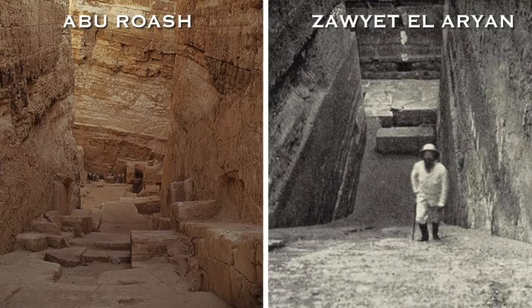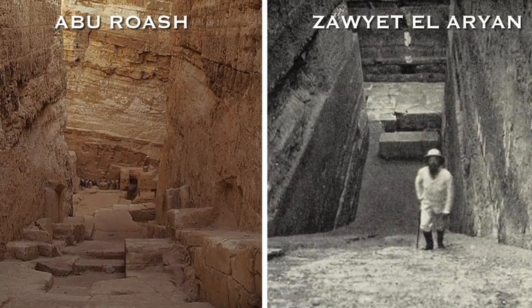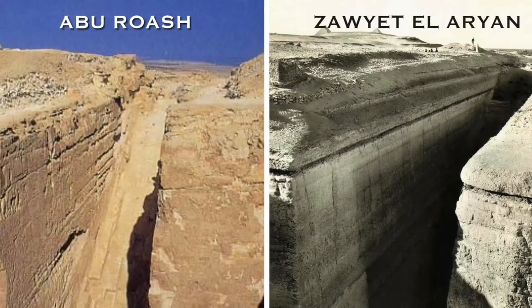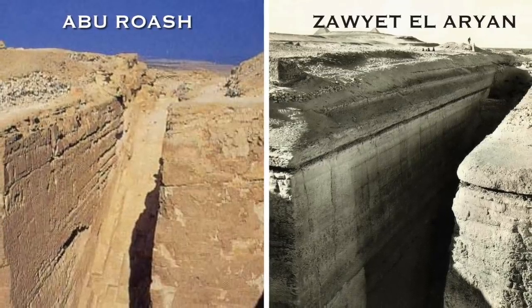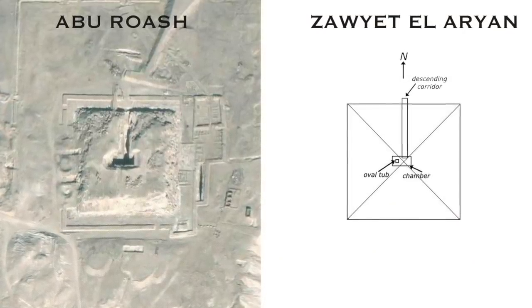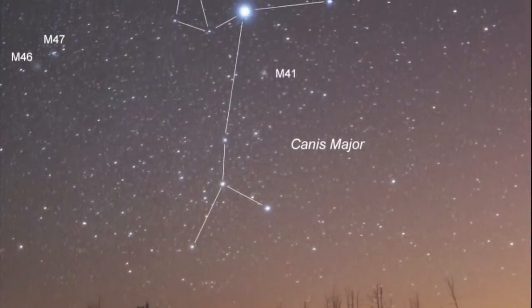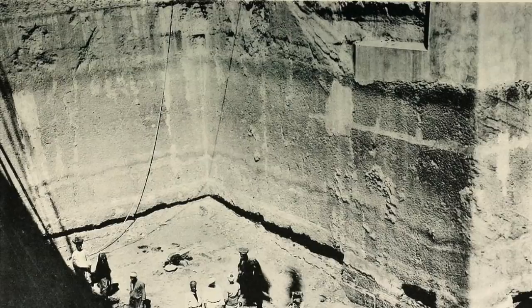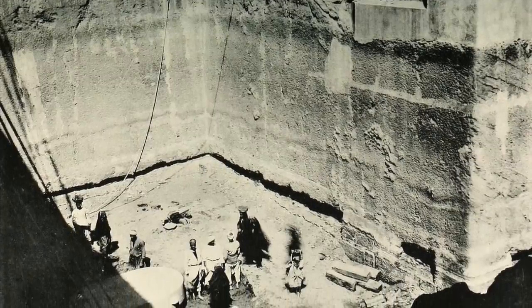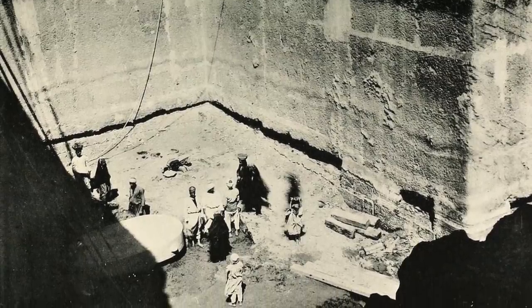Whatever the truth, the uncanny similarities between the structure at Zayet al-Aryan and the one at Abu Ruash certainly point to the same architect. Both structures have the same open trench underground chamber formation. The corridors of both structures have a perfect north-south orientation. It is known that the Abu Ruash pyramid is strongly associated with the star Sirius, and various repeated inscriptions found at the unfinished pyramid at Zayet al-Aryan show that the name of the monument ended in 'star,' though which star is so far undecipherable.